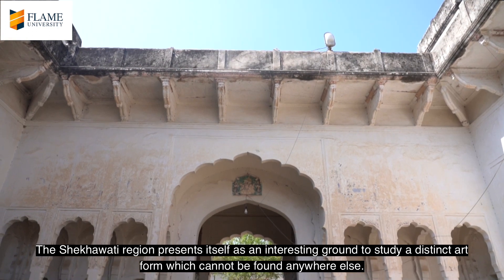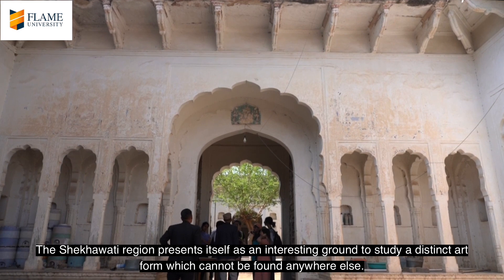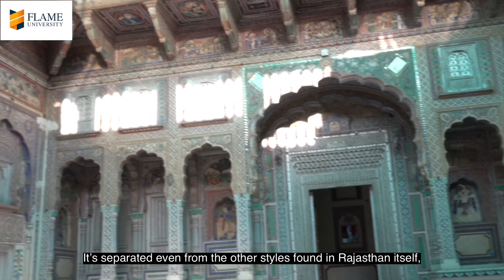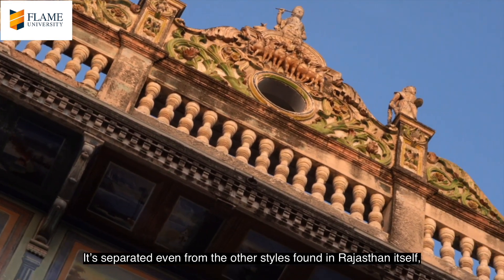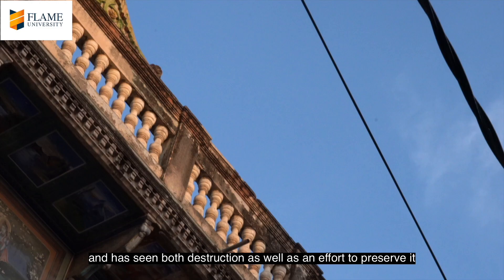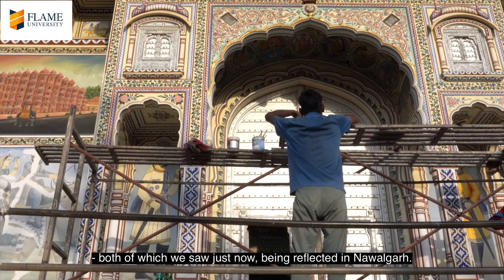The Shekhawati region presents itself as an interesting ground to study a distinct art form which cannot be found anywhere else. It is separated even from other styles found in Rajasthan itself, and has seen both destruction as well as efforts to preserve it — both of which we witnessed in Navalgarh.